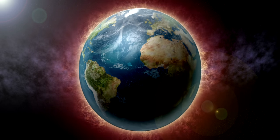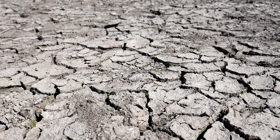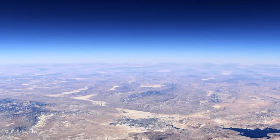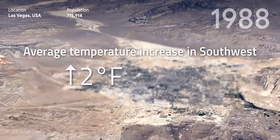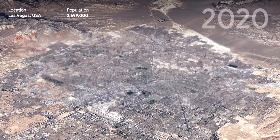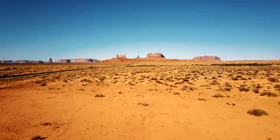With climate change, many regions are experiencing higher temperatures and lower rainfall. This is a lethal combination that dries out our water reserves. A typical example of this is the southwestern United States. Over the last 20 years alone, the average temperature in some regions of the southwest increased by up to 2 degrees Fahrenheit. Since 1990, the entire region has become drier because of moderate to severe droughts.